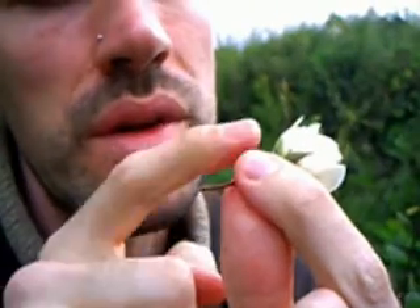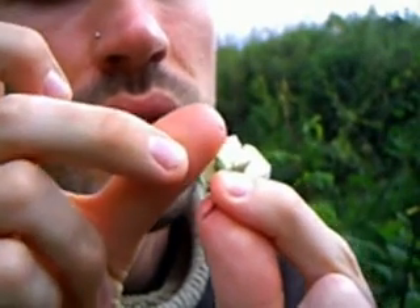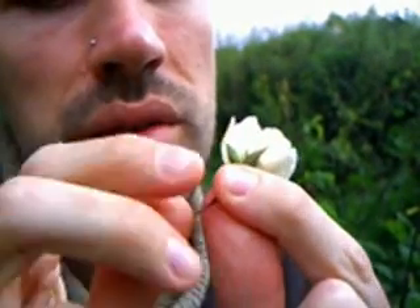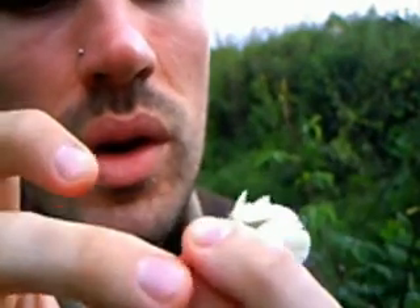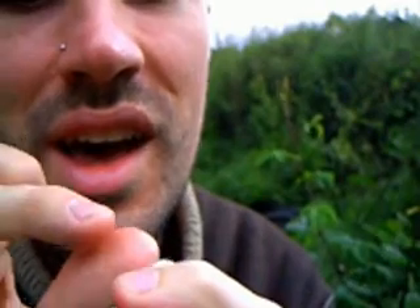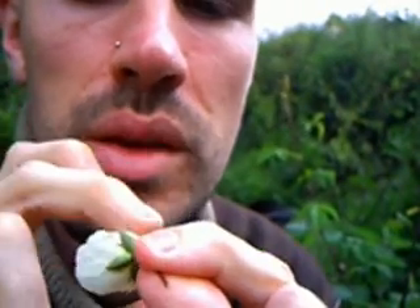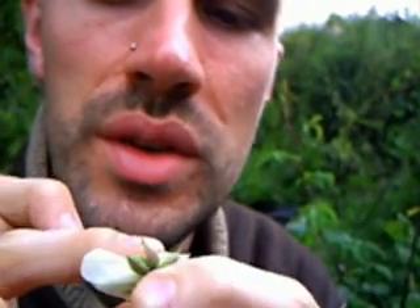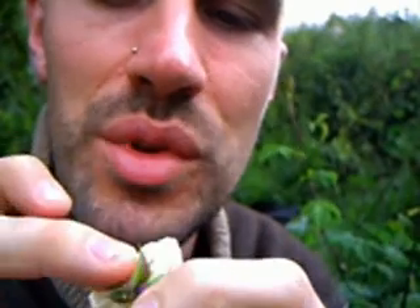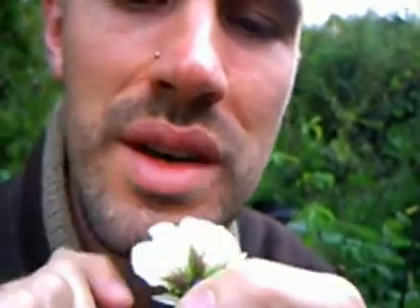I'm just going to go through these sepals one at a time — we have five. Here's the first one, which you can see has a smooth edge, no whiskers on either side. Number two has whiskers on both sides of the sepal. Number three, smooth again on both sides. Number four has got whiskers on both sides. And number five has, remarkably, got whiskers on one side but is completely smooth on the other.